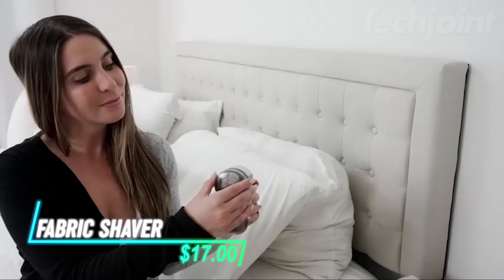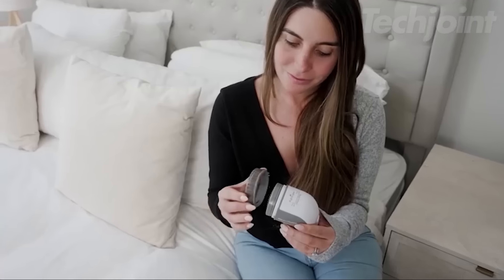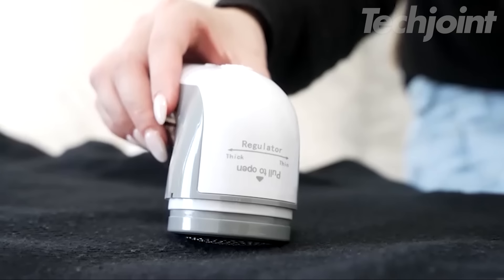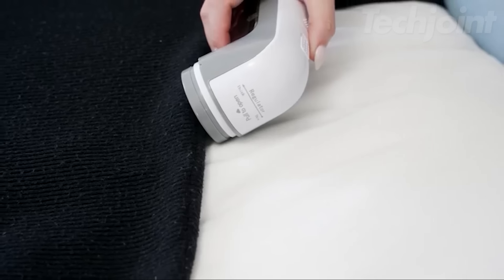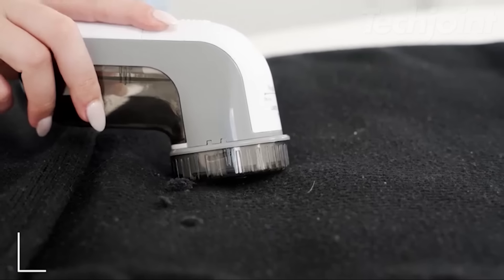Here's a handy fabric shaver that keeps your favorite clothes and fabrics looking sharp and lint-free. It's perfect for sweaters, blankets, and even upholstery, but steer clear of using it on pet hair. With durable blades and adjustable settings, it's gentle yet effective on different fabrics.